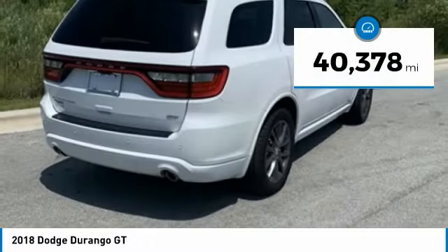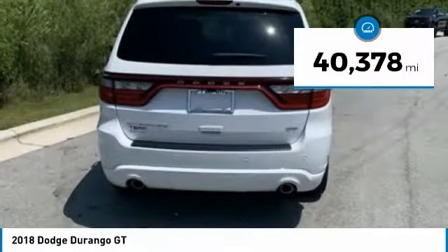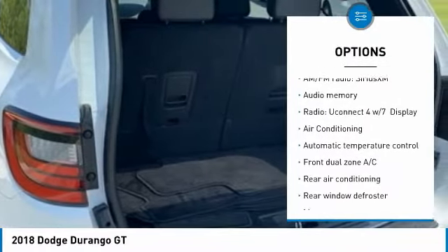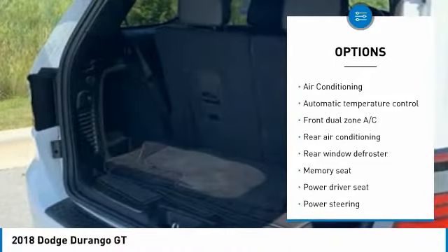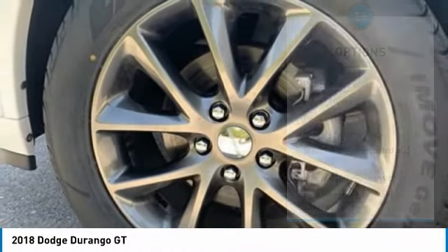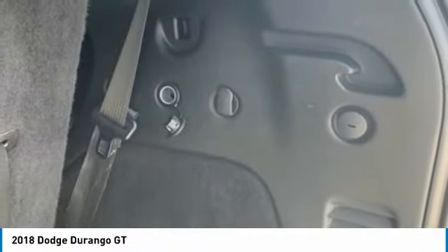This vehicle has less than 45,000 miles. Here are some of this vehicle's great options: power passenger seat, power lift gate, traction control, air conditioning, dual airbags, alloy wheels, heated rear seats, power steering, four-wheel disc brakes, and center armrest.